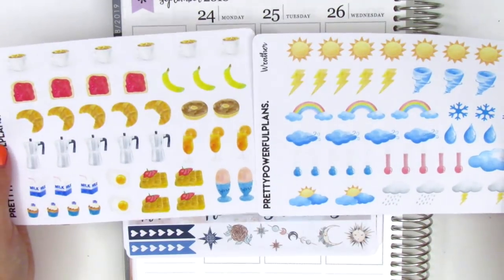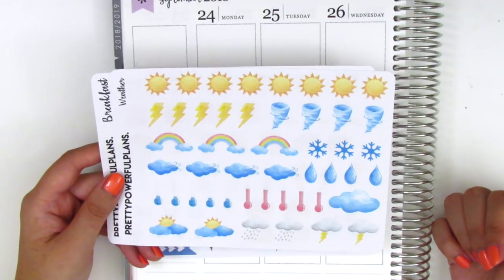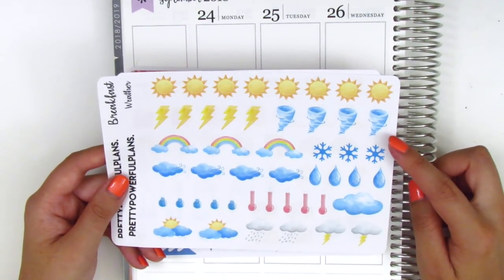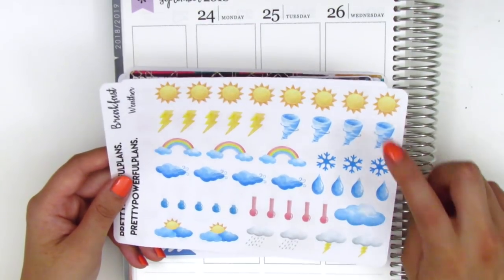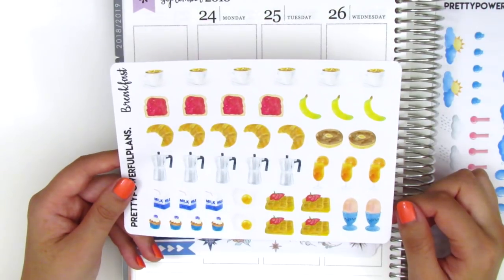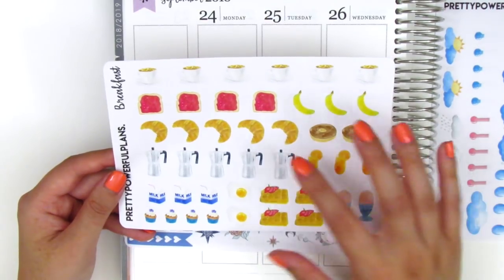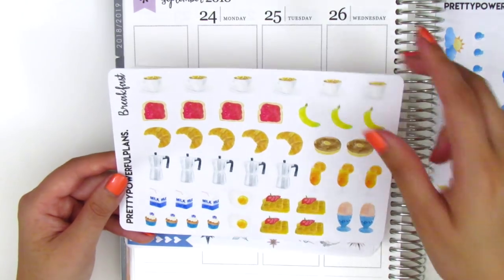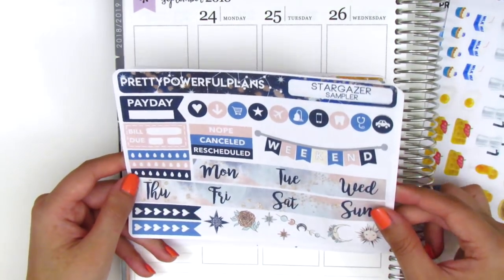The first two sheets are icons. I have one with weather — some I'll probably never use like the tornado since we don't get those where I live, but the hot sun will definitely come in handy because it's been really hot this summer, and the sun is perfect for Southern California. The second sheet is breakfast icons, and I love that there are so many different kinds in one sheet: croissants, toast with jam, waffles, eggs, milk, et cetera. The first kit she sent over is like a sampler, so I think this is the smallest size with only two sheets.